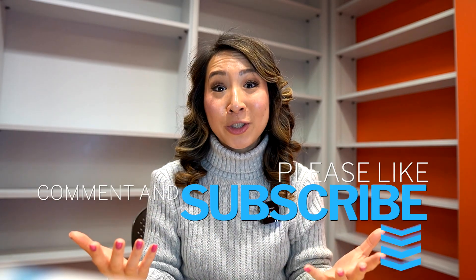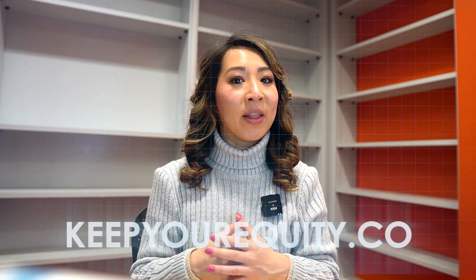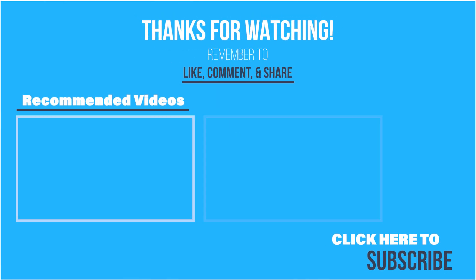Thank you so much for watching until the end of this video. I hope you found these tips helpful if you're looking to raise SBIR funding for your startup in 2024. If you haven't done so, I would greatly appreciate it if you can like this video, subscribe to this channel, and comment below as you continue to learn new ways to keep your equity throughout your non-diluted fundraising journey. And as always, don't forget to check out our website at keepyourequity.co, where you'll find lots of tips, resources, templates, and courses coming soon to help you secure non-diluted funding. Thanks again, and I'll see you in the next video very soon.